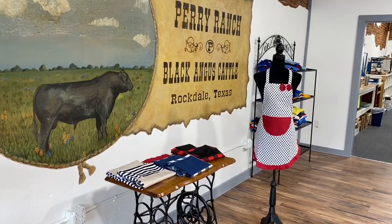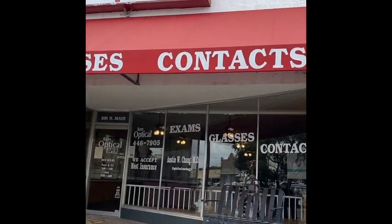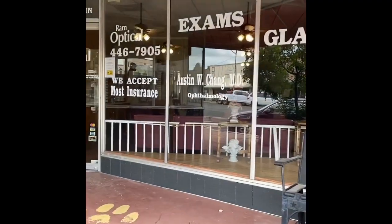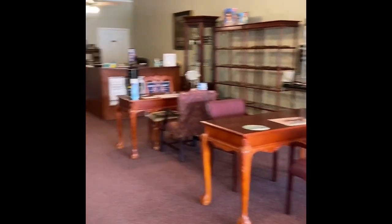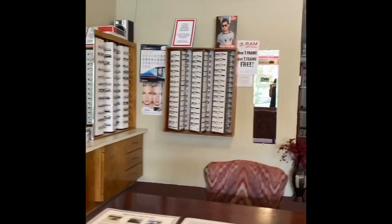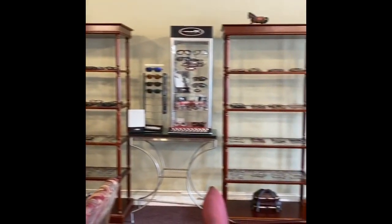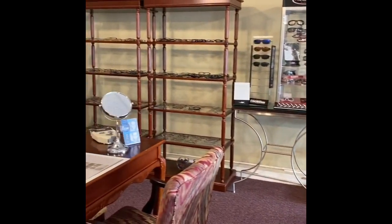While we're in Rockdale, Texas, we might as well check out Ram Optical. I'm pretty sure a lot of you guys did not know that there's a smaller Ram Optical in Rockdale, Texas — they accept most insurances. Let's check out this cute little optical here. We've got Lacy working the front desk at this cute little small-town optical shop.